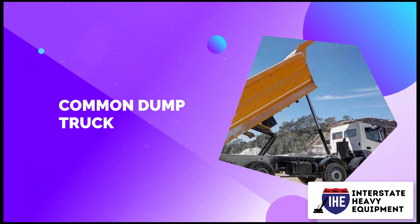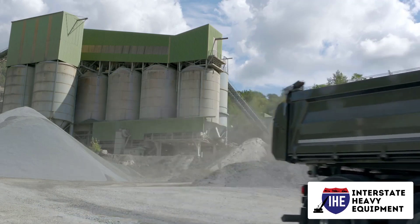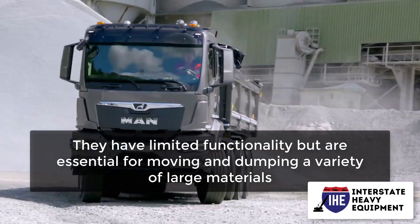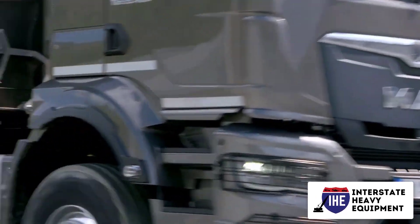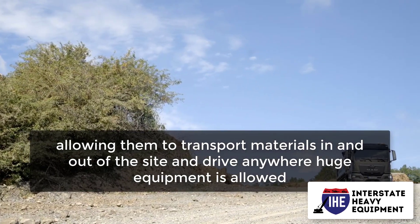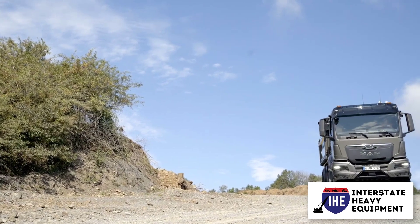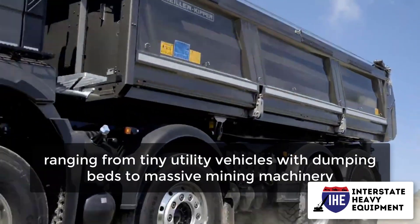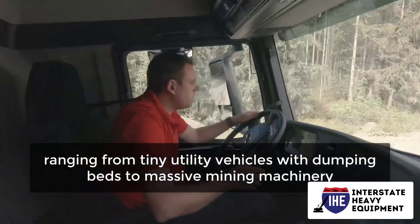Number 9: common dump truck. Almost every significant construction project necessitates the use of dump trucks. They have limited functionality but are essential for moving and dumping a variety of large materials. They're also road-ready, allowing them to transport materials in and out of the site and drive anywhere large equipment is allowed. Dump trucks exist in a variety of sizes to meet a variety of capacity and weight requirements, ranging from tiny utility vehicles with dumping beds to massive mining machinery.